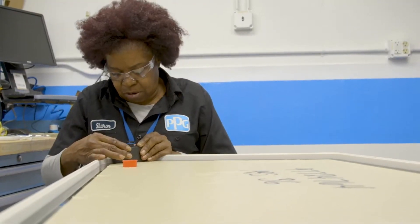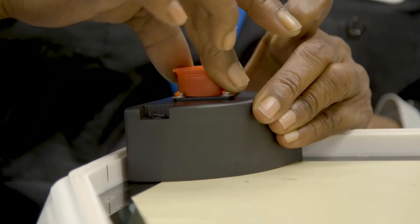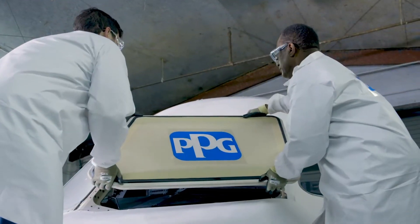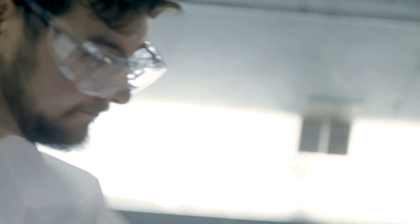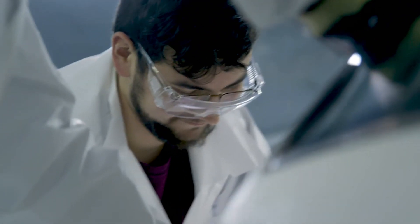The WinLogic Intelligent Window System can be built into PPG windshields at the time of manufacture. Windshields equipped with WinLogic are available to aircraft manufacturers for installation on new aircraft, and also to airlines and maintenance operators as replacement windows for a growing list of commercial and business aircraft.